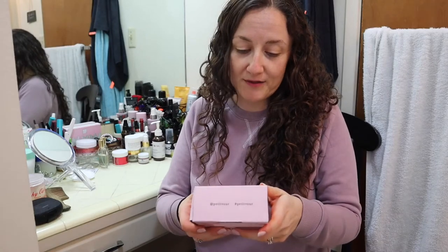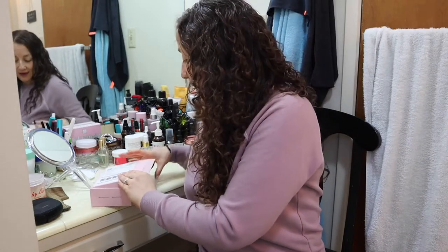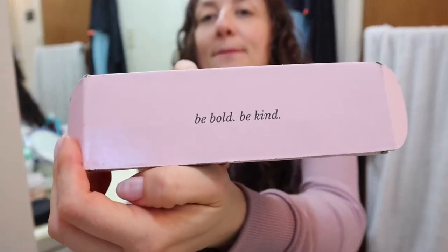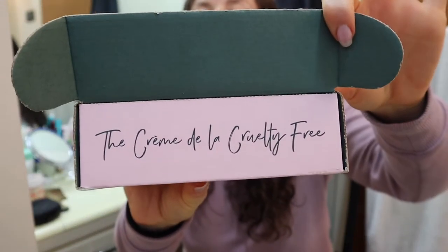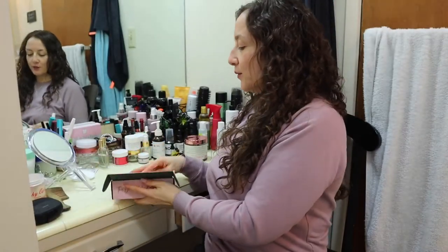I actually have no clue what's in this one because my life has just been pretty busy the past week and a half, two weeks or so, so I didn't have a chance to look at what the spoilers were. So we're gonna learn together here. The packaging looks like this — every month it's the same box and it says 'Be Bold, Be Kind,' and on the inside it says 'La Crème de la Cruelty Free,' which I believe in French means the best of cruelty free.